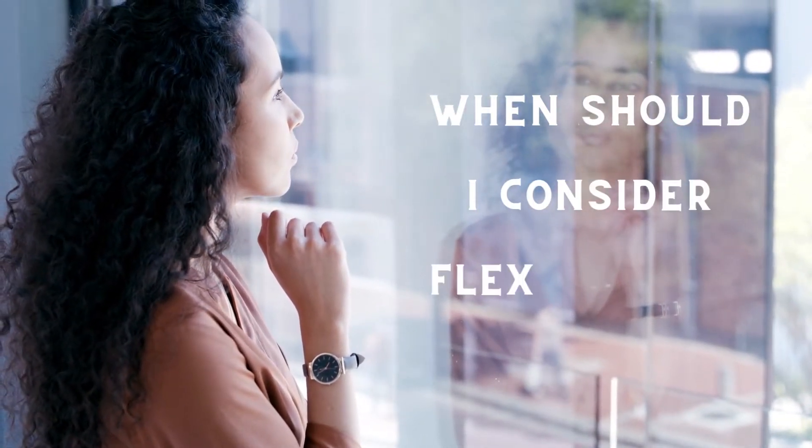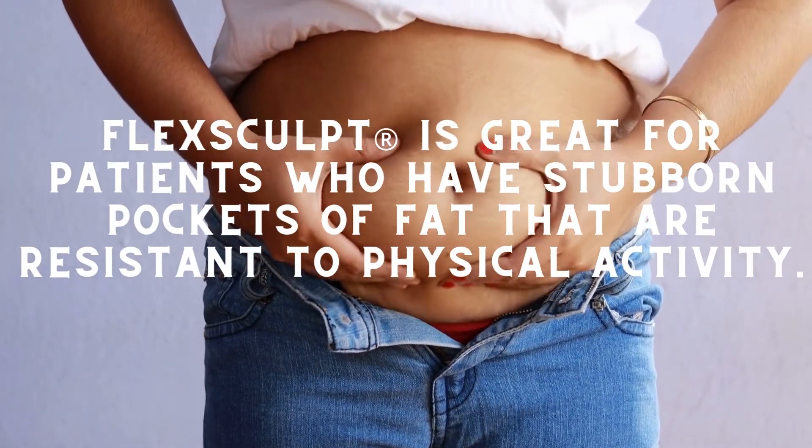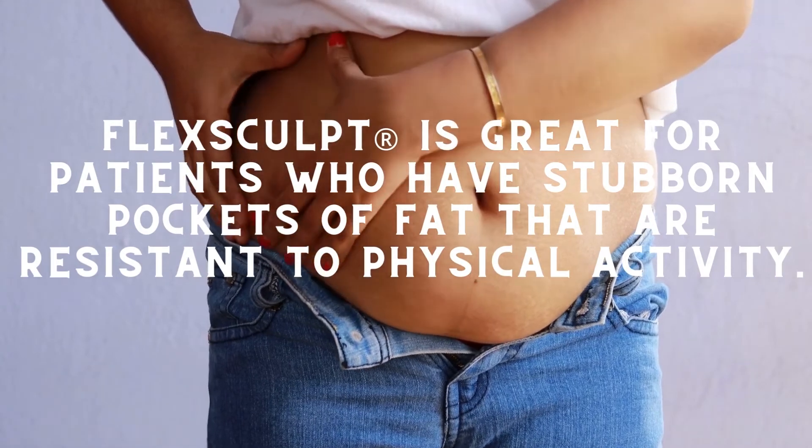When should I consider Flexscoped? Flexscoped is great for patients who have stubborn pockets of fat that are resistant to physical activity.